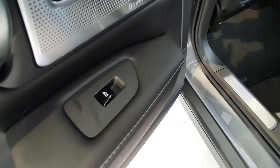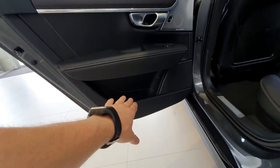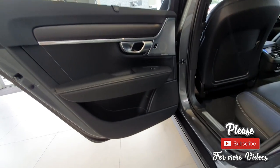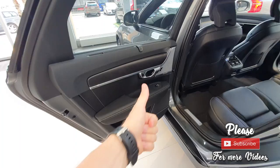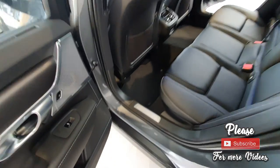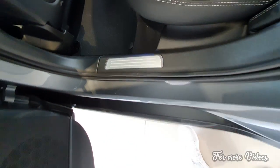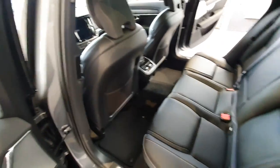The door handle looks nice with chrome finish, and the Bowers & Wilkins speaker looks fantastic — super nice quality. The electric window button is glossy black. There's a lot of storage, and I'm really impressed that Volvo put leather inside the storage pocket — it's the first time I've seen leather lining inside a storage space. Down here there's chrome trim with LED light going into the car.